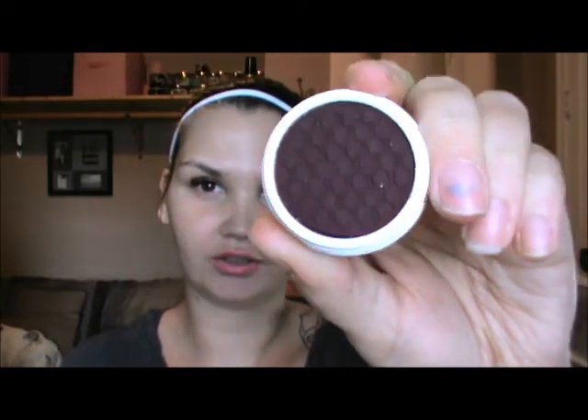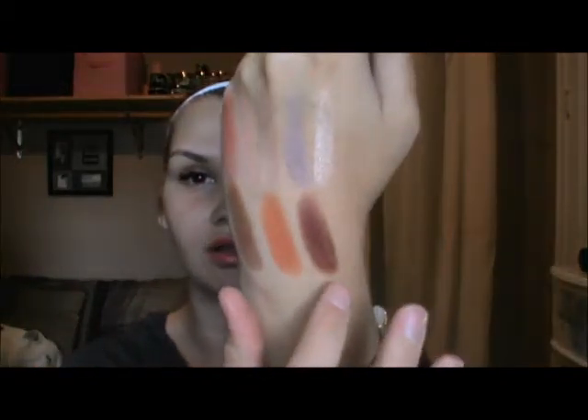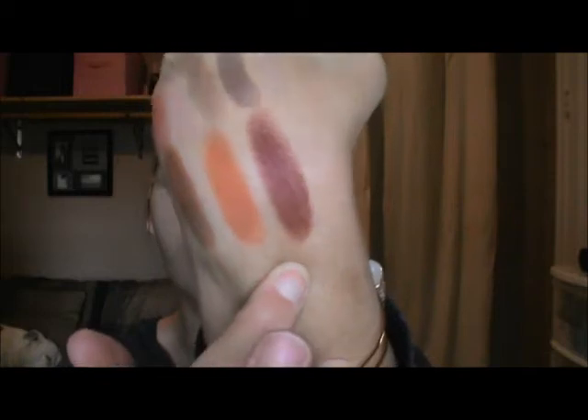My last shadow is Central Perk, and this is a matte shadow. I think it's like almost a wine purple color. This is definitely dark but it is beautiful — a purple wine color. Can you see the purple in it? It is very dark, very beautiful.